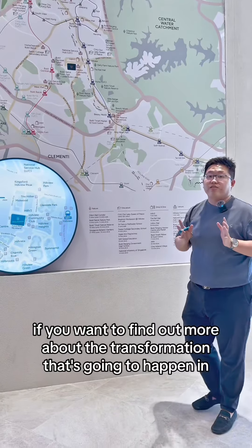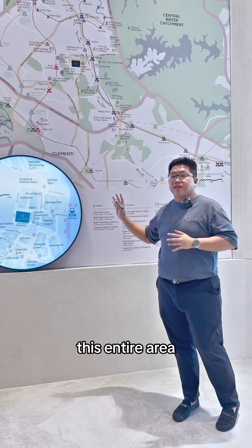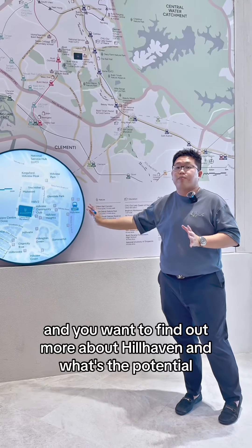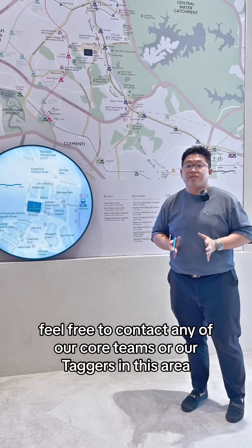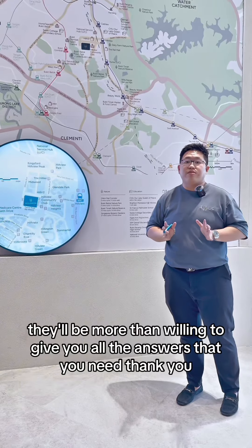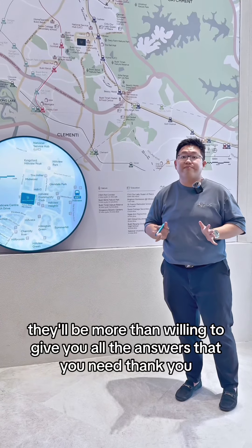So these are all the transformations happening around our area. If you want to find out more about the transformation in this entire area and about Hillhaven's potential, feel free to contact any of our core teams or agents in this area. They will be more than willing to give you all the answers that you need. Thank you.